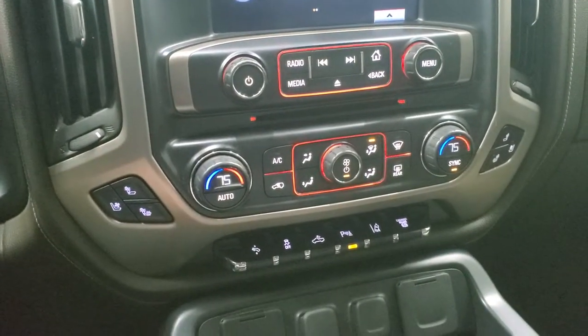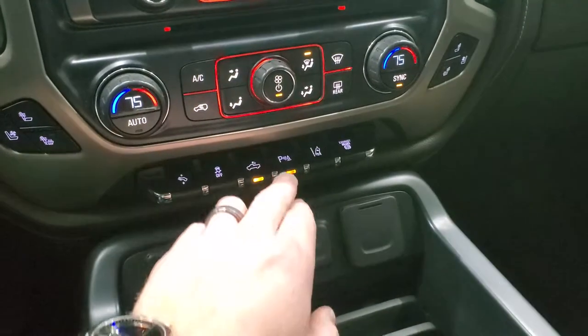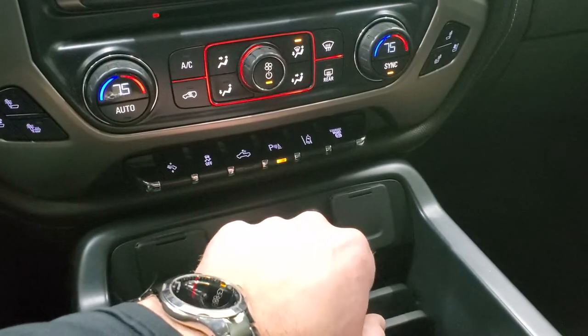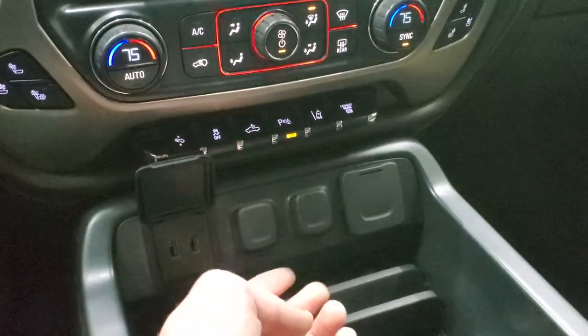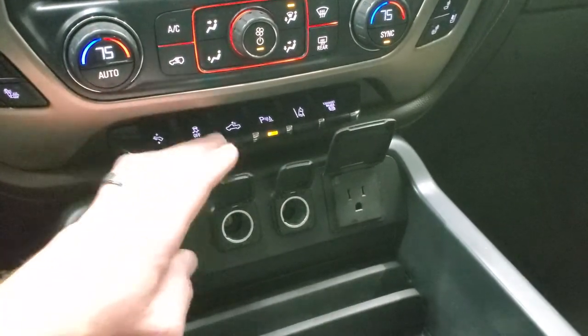Heated and cooled seat buttons, dual climate controls. You have your power pedal stability control. That's for your cargo lamps — that's how you turn those LED lights on in the bed. Parking sensors, you can turn those off and on, lane departure warning, and your factory exhaust brake. It does have two USBs, two 12-volt power points, and a 110-volt 150-watt plugin.